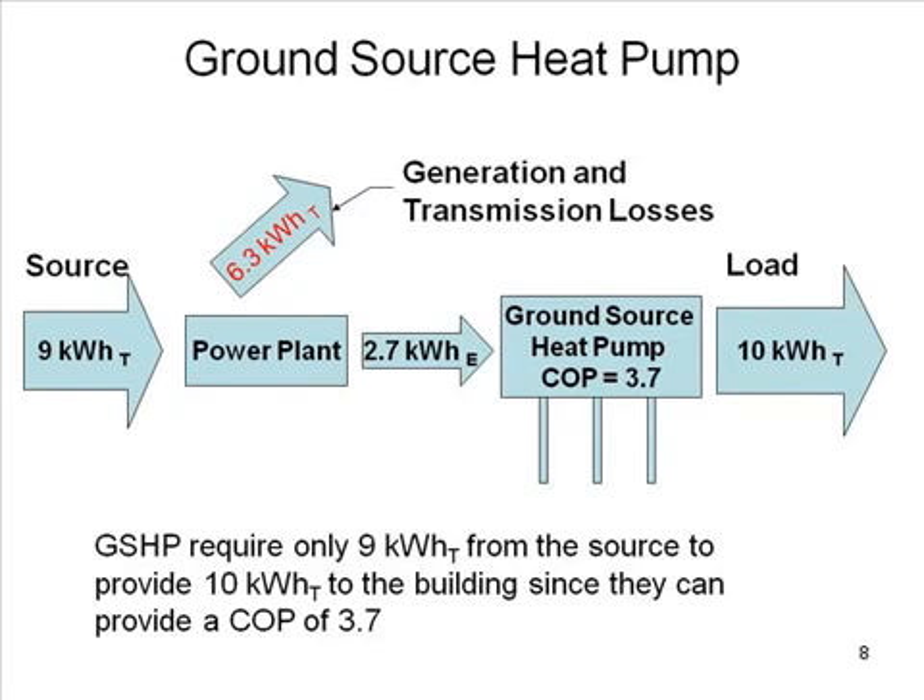Now we get into ground source heat pumps. Here we show a load of 10 kilowatt hours thermal, and on the left-hand side a source of only 9 kilowatt hours. After generation and transmission losses, with a ground source heat pump at COP of 3.7, we are delivering more thermal energy to the load than we started with at the source. We recover from the ground more energy than was lost in transmission, by absorbing heat from the ground and delivering it to the load. The load-to-source ratio is now greater than 1 — and we're heading in the right direction.